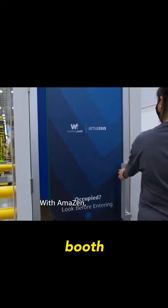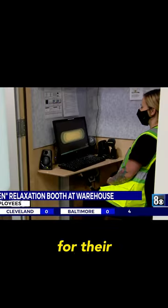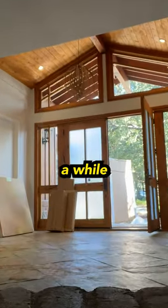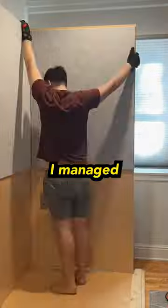This is a soundproof booth. It's the same booth that Amazon uses in their warehouse for their employees to escape to when they're having a rough day. My room is often very noisy and it's hard to get any work done, so I decided to buy one. The panels were really heavy and took me a while to put them together, but eventually I managed to get it done.